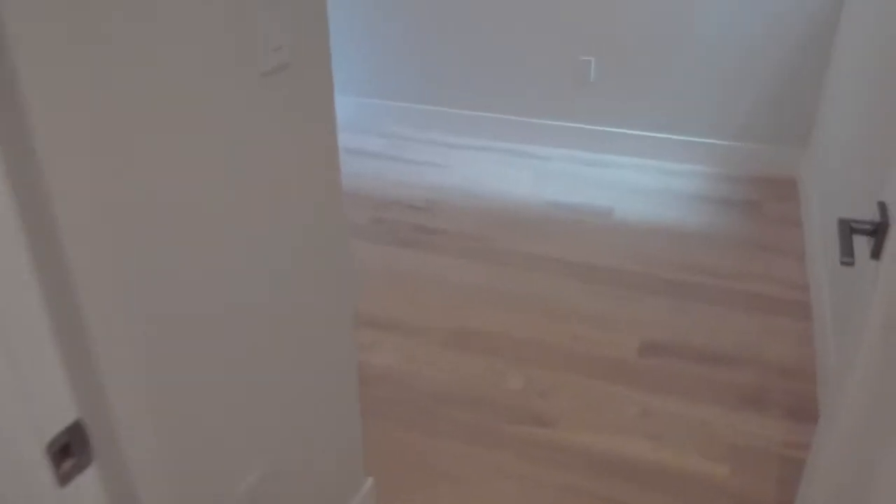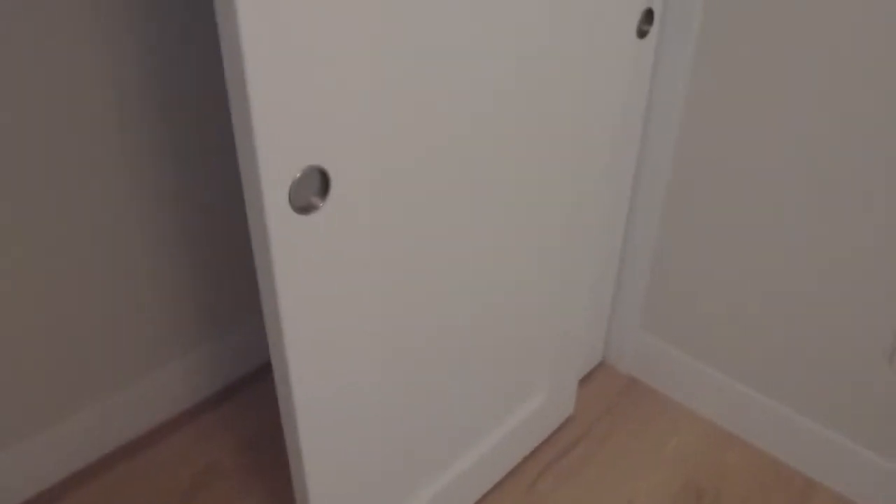Here's the second bedroom, which is the smallest of the four. It has a nice double door closet. Small but not too small.